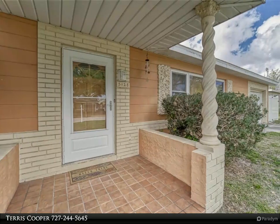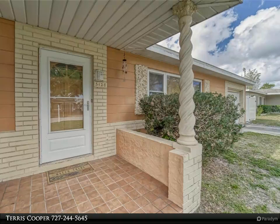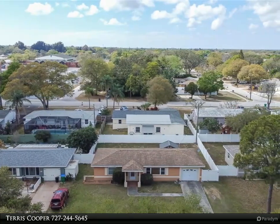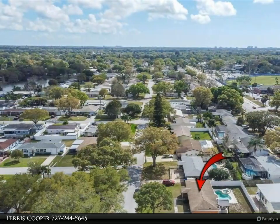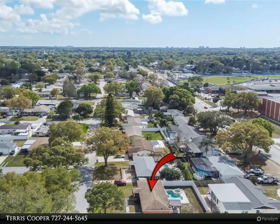This Align Right Realty property video is presented by Terrace Cooper. Welcome to Florida life! This pool home with two bedrooms and one bath is waiting for its new owners. Imagine yourself walking through the front door with me — you're greeted with luxury vinyl flooring in the living room. From the living room, you walk into the fully equipped kitchen.